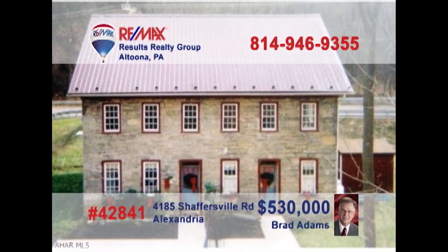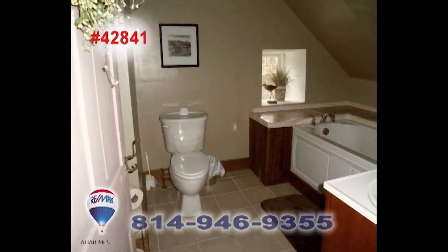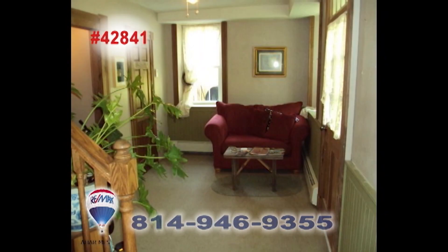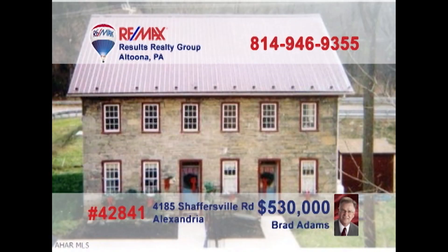Brad Adams invites you to explore the opportunity of owning a historic apartment building. This former bed and breakfast has been converted into four apartments, with two efficiency units and two single-bedroom units. Plenty of fine upgrades among the classic fixtures and features, including two decorative fireplaces that could be reopened and used again. Contact Brad to get all the details or to take a tour.